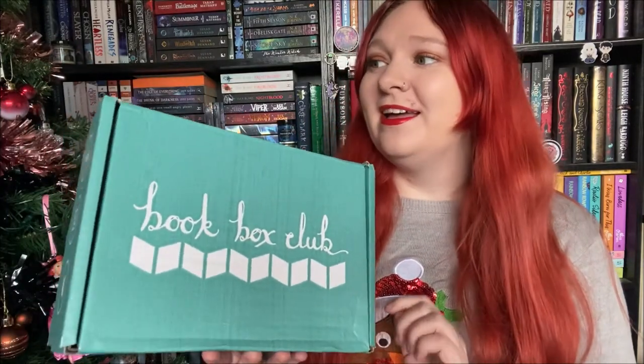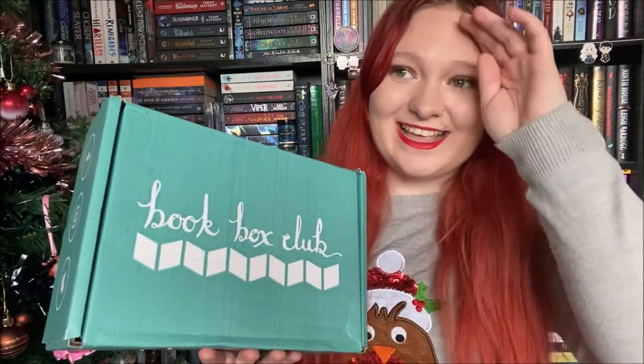Hello! So it is time for another unboxing, and today it is the November Book Box Club. I'm very excited for this and it's actually a really good box.